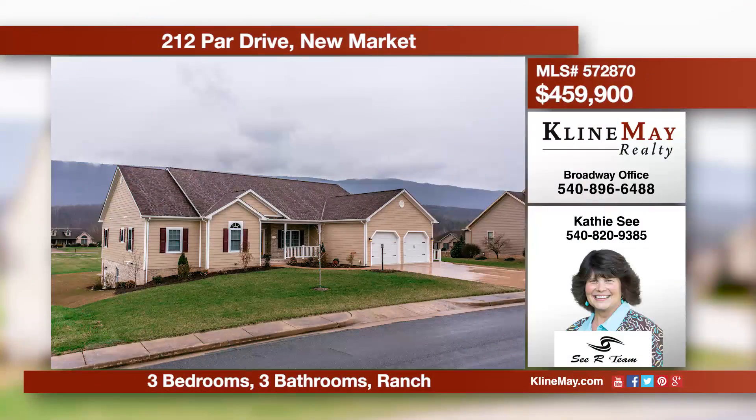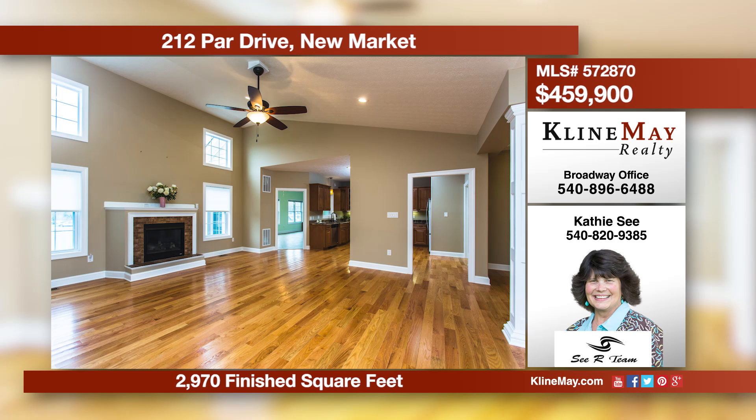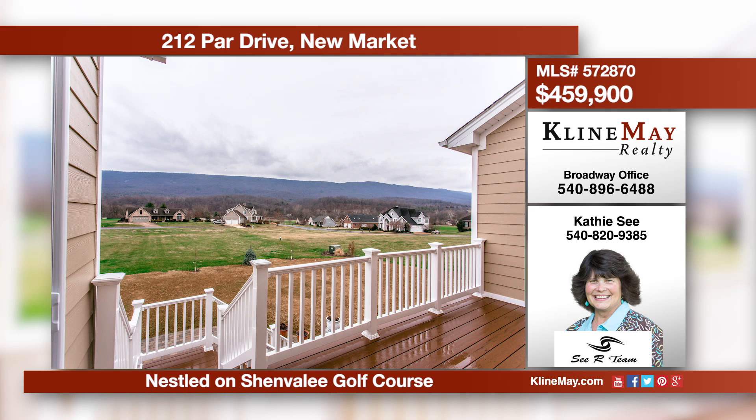This incredible ranch has it all, including a kitchen with granite, a large living area with a fireplace, and a family room with deck access. The main level master suite has a walk-in closet and tiled shower in the master bath. There are five total garage stalls along with mountain and golf course views.